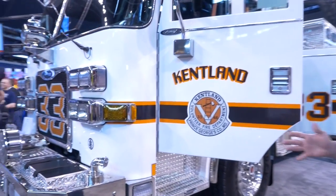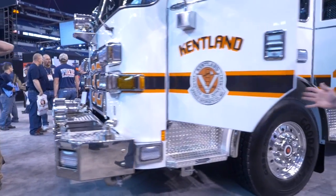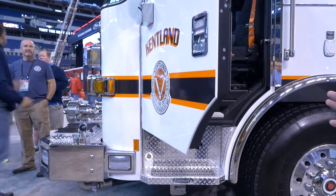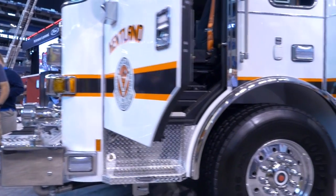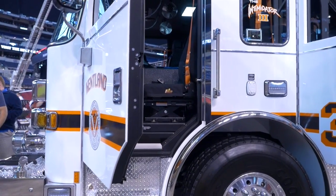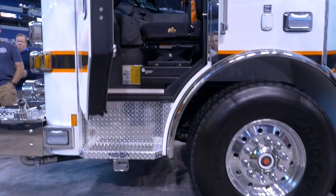Besides the front bumper having a winch capability, we also have on the driver's side barrier doors, just for the reasoning of being able to get out over top of cars. We have a lot of tight streets and we run a lot of highway areas that have Jersey barrier protection. We went with the Aero XT cab just due to the fact of the durability.